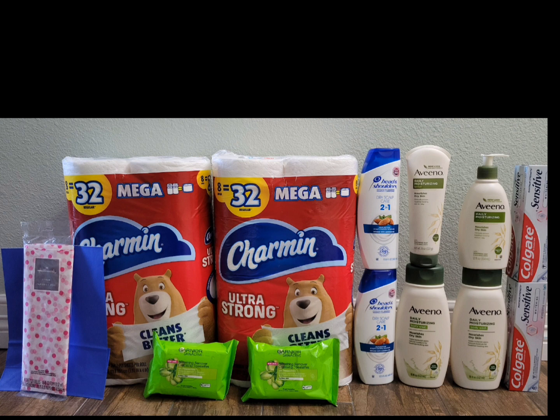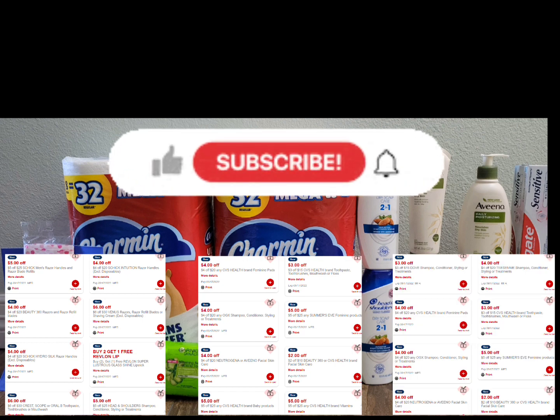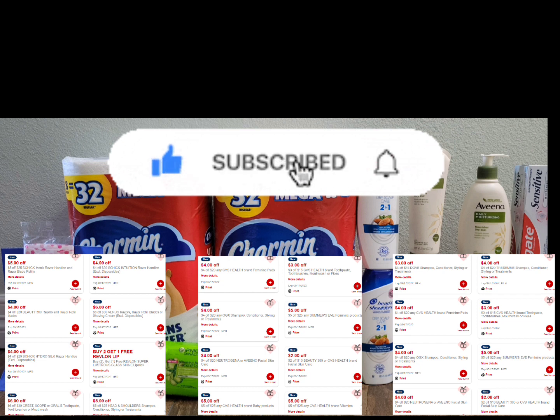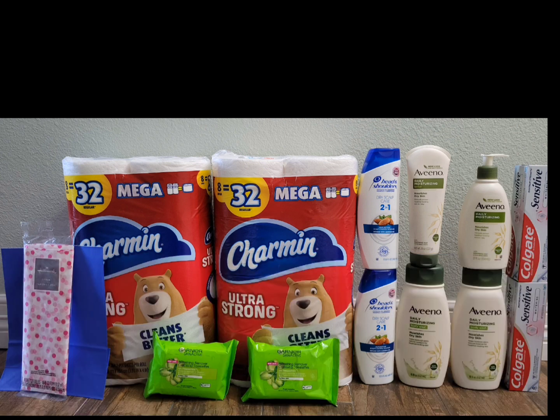I started kind of late this week so some of my CRTs from last week did expire, but it's okay because we still got some good deals. On Sunday morning when I checked my CVS account I saw a lot of new CRTs and I was so happy, but when I actually looked at them I received tons of spend-deal threshold CRTs — like four dollars off twenty for Neutrogena or Aveeno facial care, four dollars off twenty for any CVS Health brand feminine, five dollars off twenty-five for any Summer's Eve feminine product, and many more.